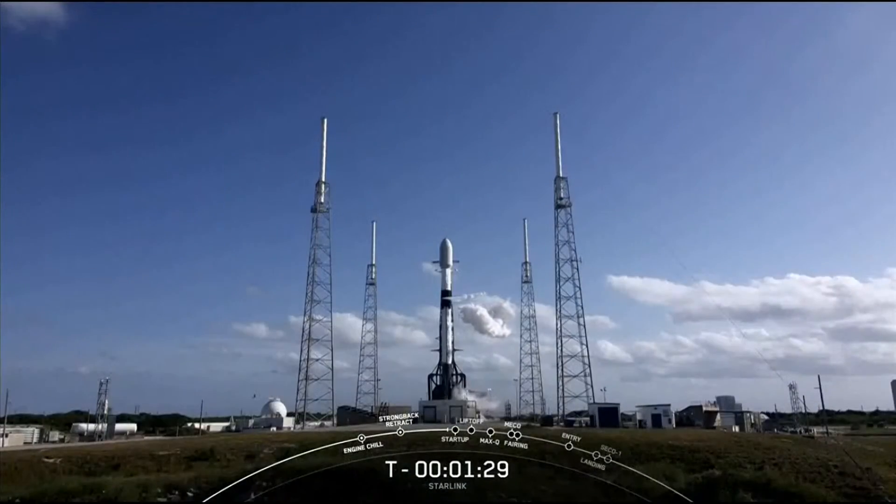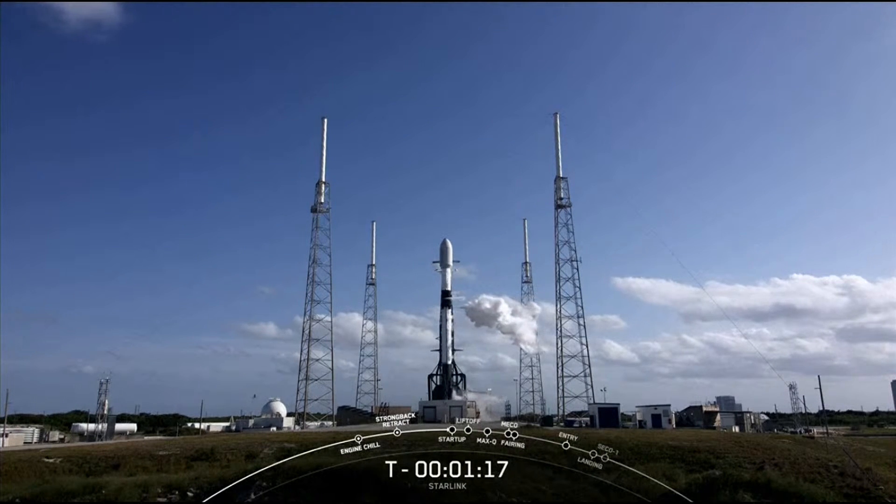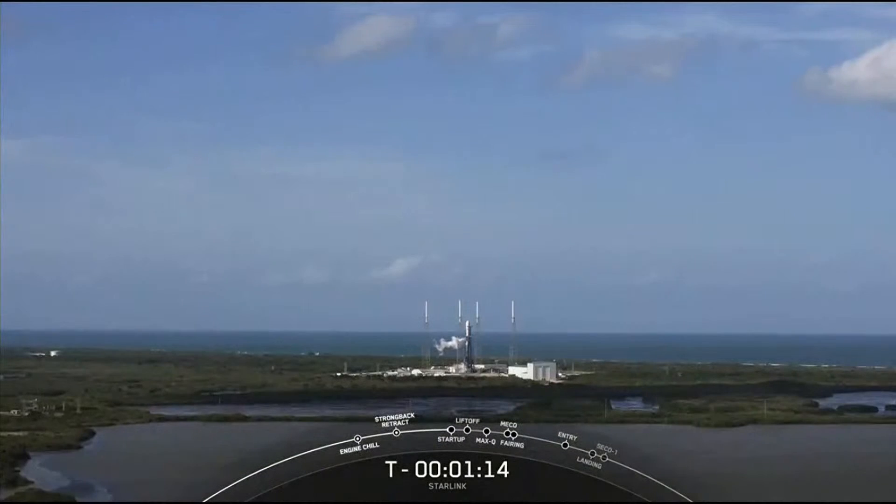We'll start to vent out the liquid oxygen lines on the transport erector, so you can see those white clouds there on your screen. And then at the T-minus-one-minute mark, the Falcon 9 flight computers will take over the launch countdown. We should hear that call-out here shortly.